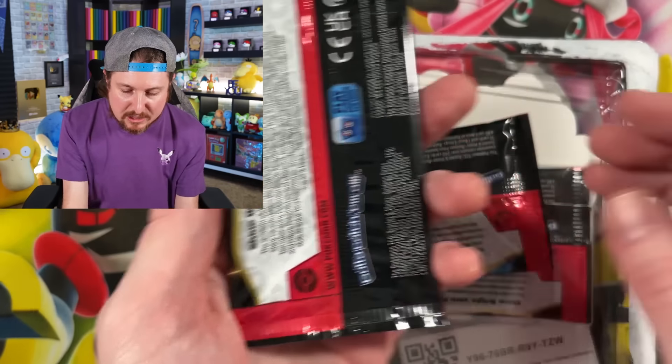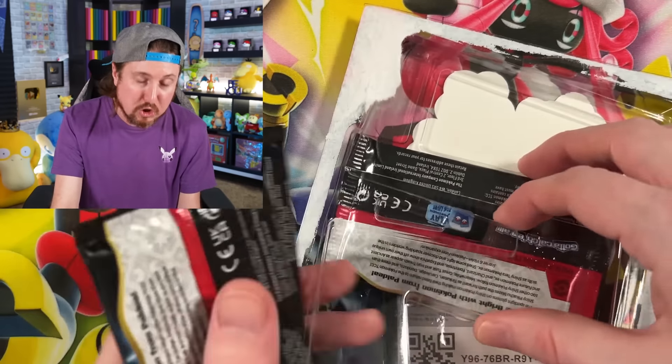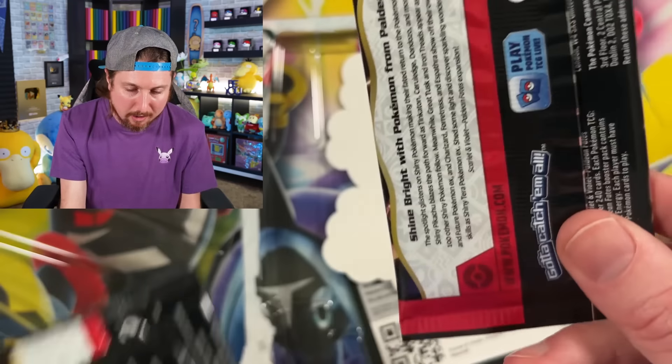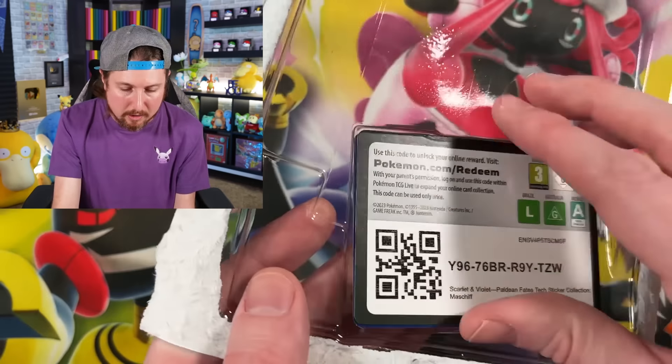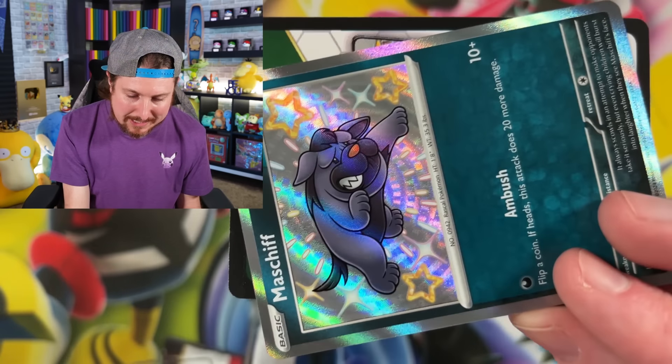Can you imagine if things were worse? If there was a Charizard inside of here? We're going to find out if there's a Charizard inside of the package that got essentially water damage - or Diet Pepsi damage, I should say.